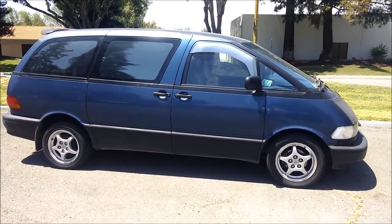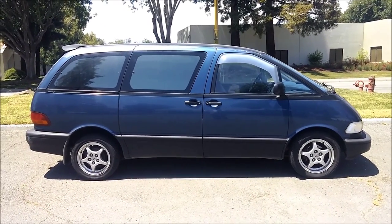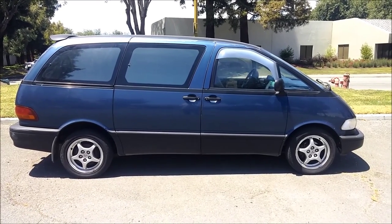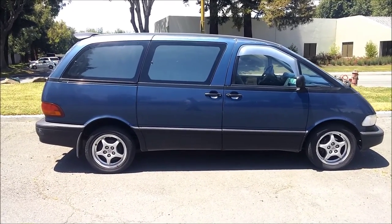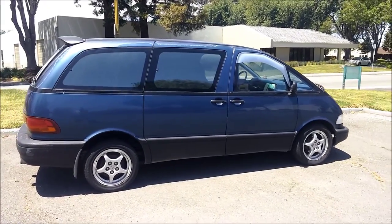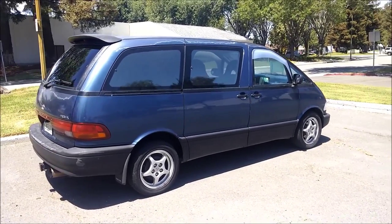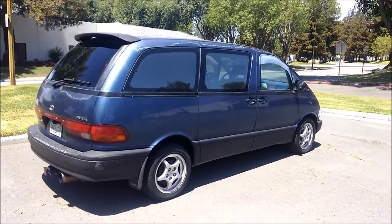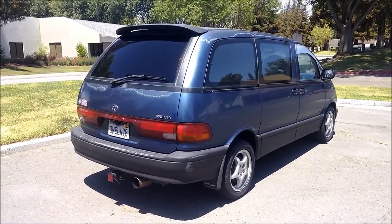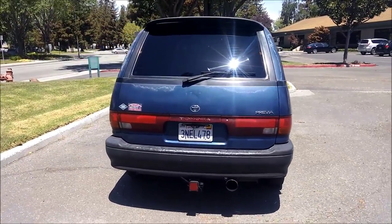I used to have an '86 Toyota van and I miss it a lot — I actually like driving that one better than this one. But this one comes standard with cruise control and air conditioning, which my '86 Toyota van did not have. I use this mainly for moving stuff around now. I've had this van totally full of packages delivering them and it did the job pretty well — it's got decent hauling power.